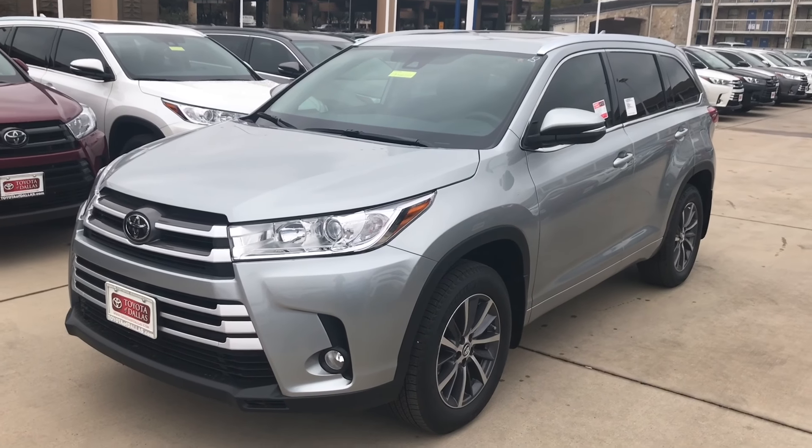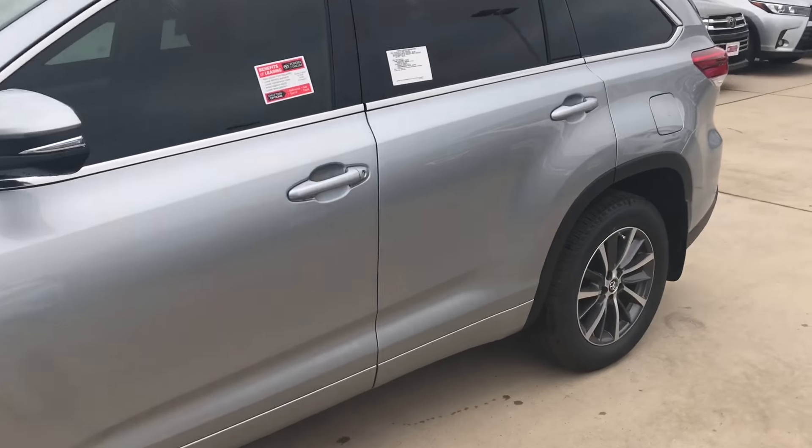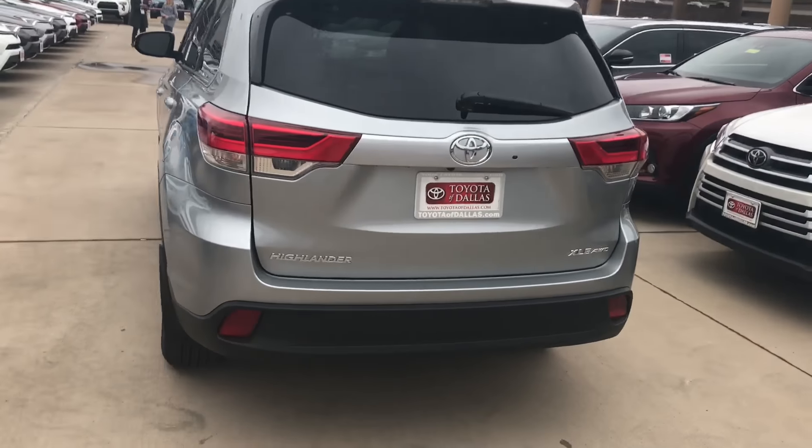Good afternoon, Alex. This is the Highlander that we have in stock that matches your requests. I'm going to show you — it is the XLE all-wheel drive.